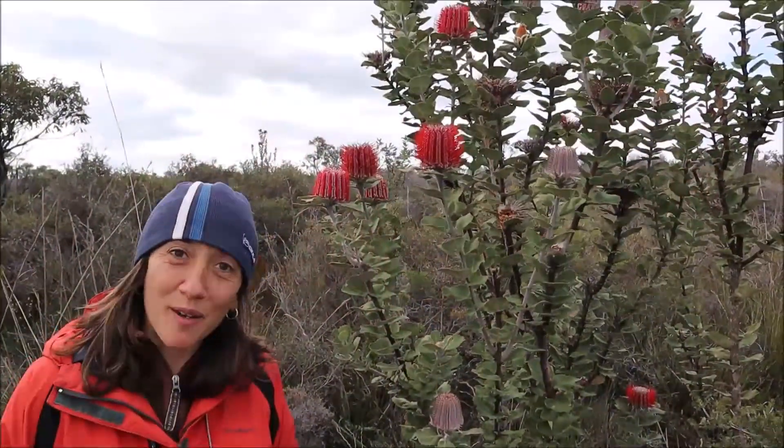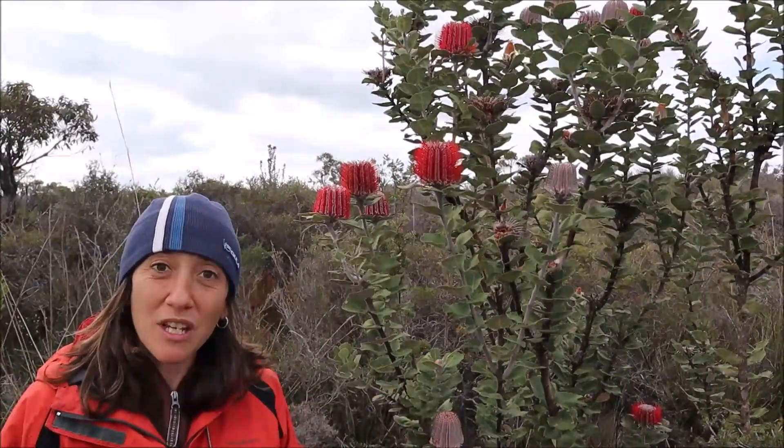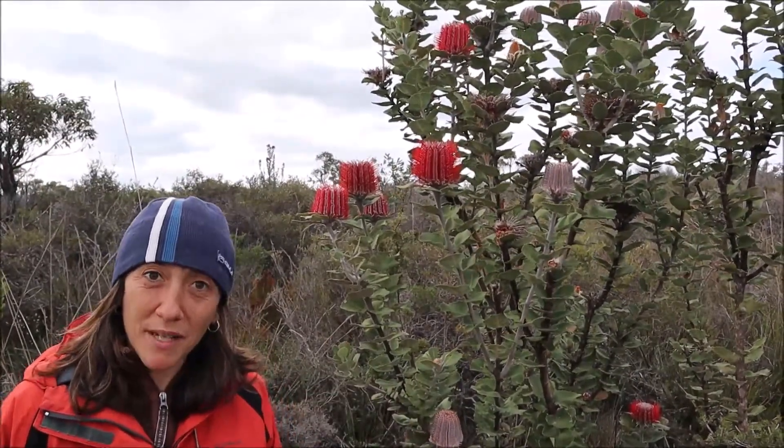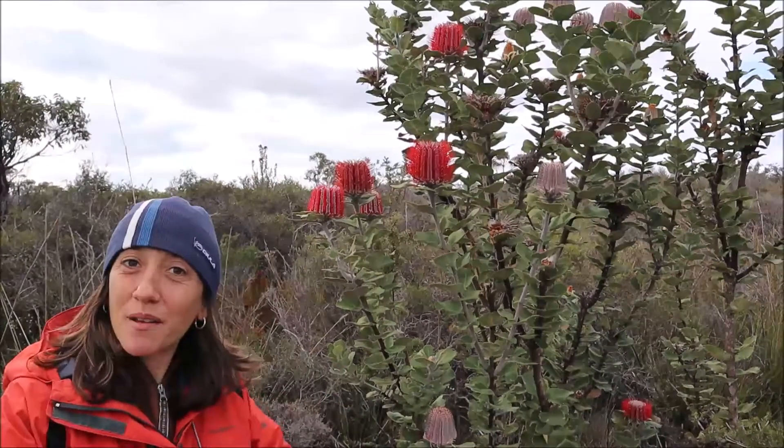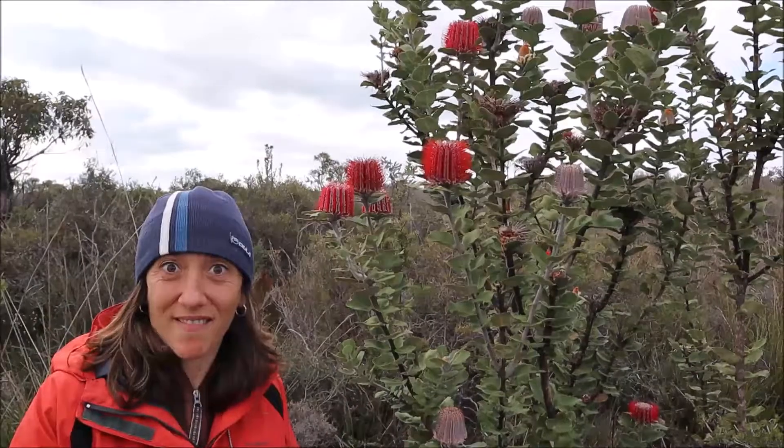Hello everybody, friends of R2B. Today we are in a national park close to Albany, and I'm here with a beautiful species — Banksia coccinea.